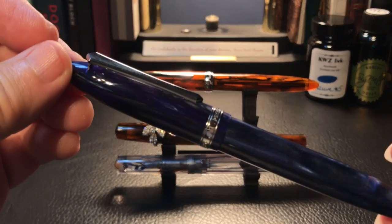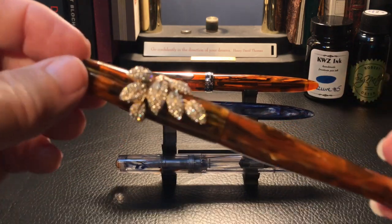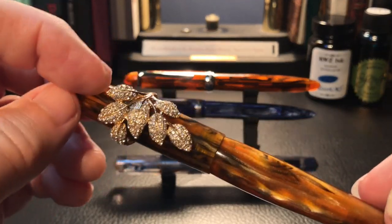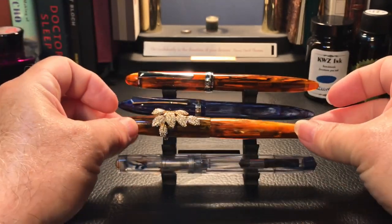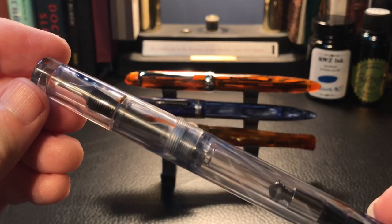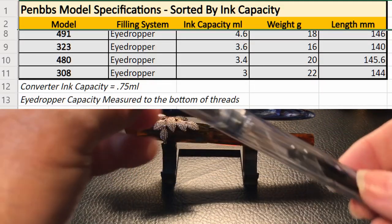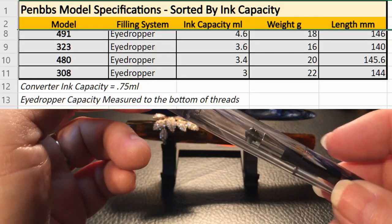The eyedropper models I have are the 308, the 480, and the 323 — they don't all come with the same extras on them.